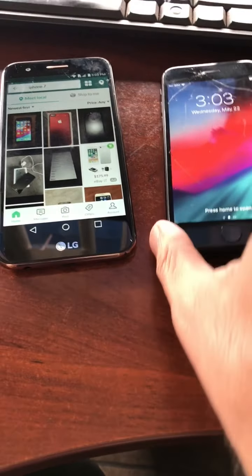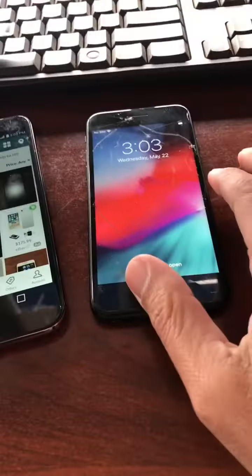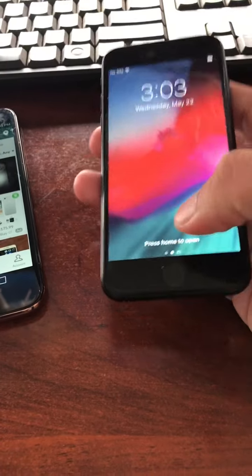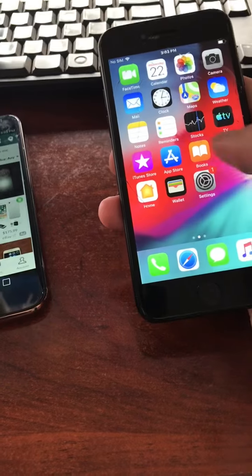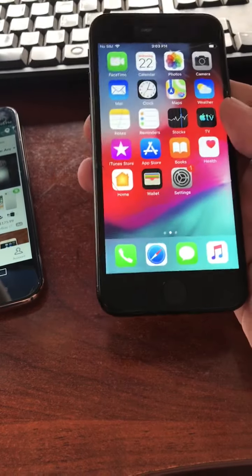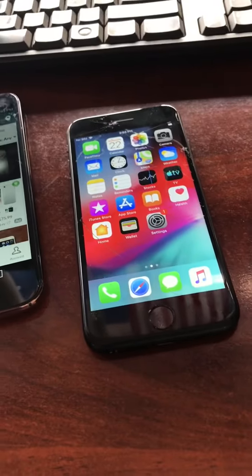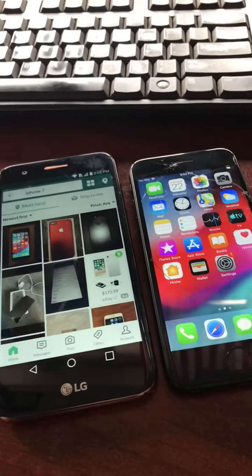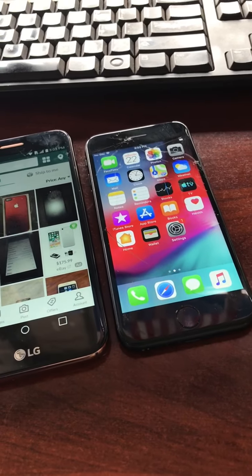I wanted to show you the process I've mentioned in a couple of videos about buying phones that are supposedly locked but are actually not locked. This is an iPhone 7 I picked up today for $60 with a passcode. The phone I'm filming on is also an iPhone 7 I bought for $30 with a passcode. People see the passcode and assume it's iCloud locked, but in reality it's not — all you have to do is restore it.